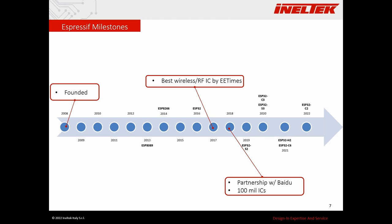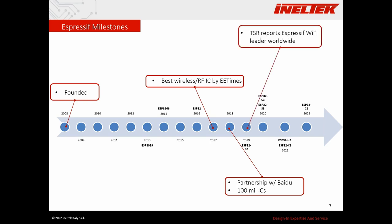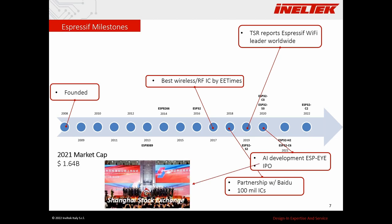They started a partnership with Baidu, and in 2018 they reached their first 100 million ICs shipped. In 2019, TSR reports that Espressif had become the Wi-Fi leader worldwide. The year after, Espressif started artificial intelligence development with the ESP-AI, a framework for face recognition, and that same year they had their IPO — Espressif became a public company. In 2021 they had a market cap of 1.64 billion dollars.